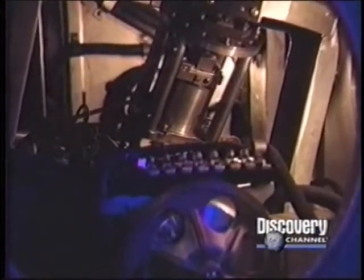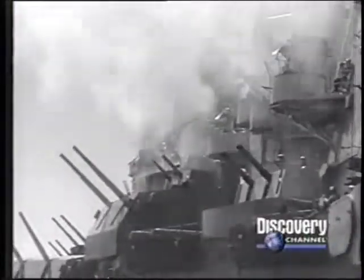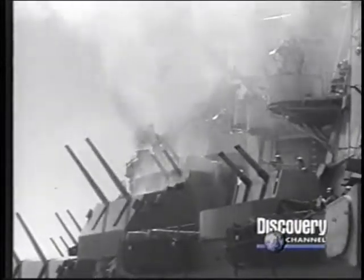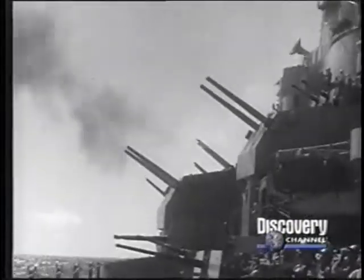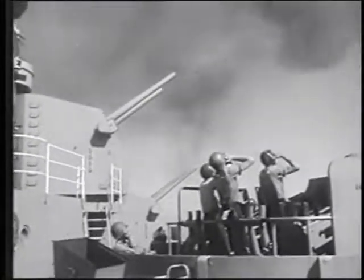The gun is aimed not at the target, but where the target will be when the projectile gets there. Linked to the controlling range keeper is a gyroscopically operated device called the stable vertical. The guns actually remain stable and can be aimed with great accuracy while the ship rolls and pitches beneath them. The 5-inch guns were controlled by the same kind of computers or range keepers as the 16-inch guns, but loading was a manual operation.